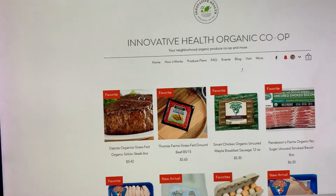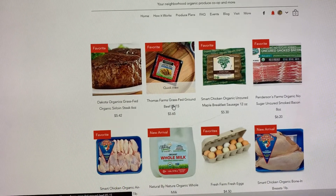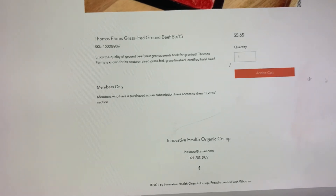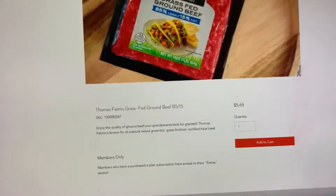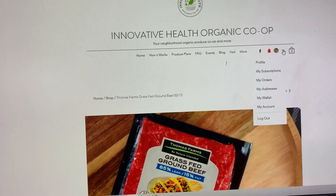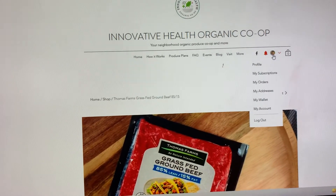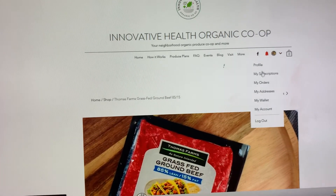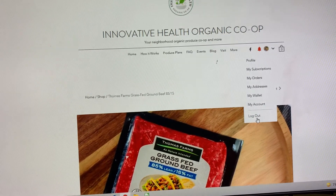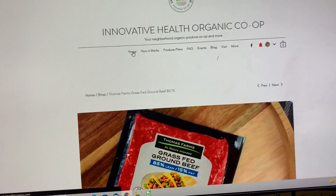In the Shop section you'll see all of the extras in one place. You just click on them and add to the cart like any other website. If you are a member you'll see your profile — possibly a picture if you uploaded one — along with your subscriptions, orders, address, wallet, and account, and you can log out from there.